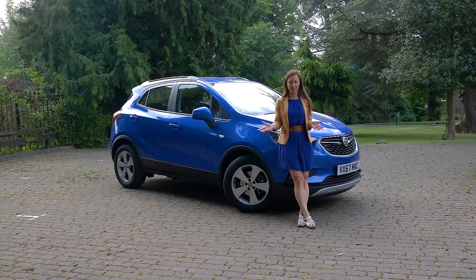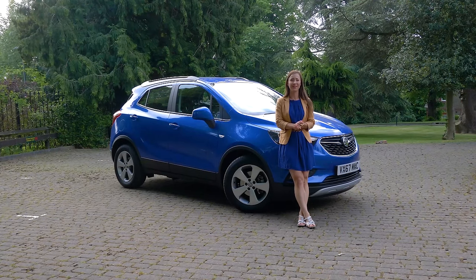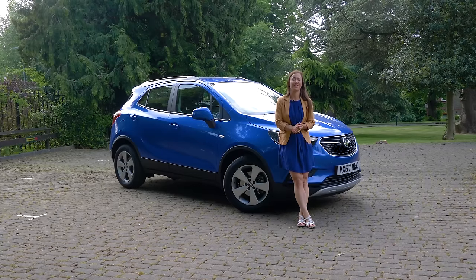Value for money is a strong point for the Mokka, and if you're thinking of buying one, head to whatcar.com and go to our new car deals section where we can help save you thousands on your next new car.